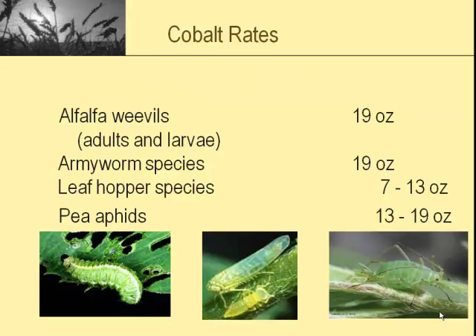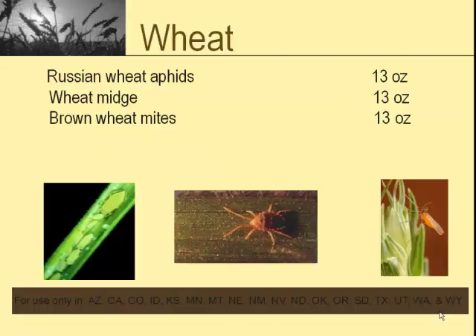We put 13 ounces on in Wyoming seven days before they were going to cut, and we felt like we had adequate control for about 10 to 14 days. After 14 days, they started coming back. I don't think 13 ounces is enough if you're going on a pre-harvest. Thirteen ounces might be enough on a stubble application when you don't have all that foliage, but if you're going to go pre-harvest, I think you need to be up somewhere in the 19–20 ounce range to get good control. Be mindful of that pre-harvest interval. Recommended rates: 19 ounces for alfalfa weevil, 19 ounces for armyworms, and 13 to 19 ounces for leafhopper species and pea aphids.